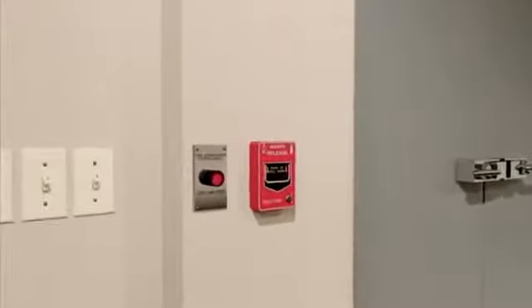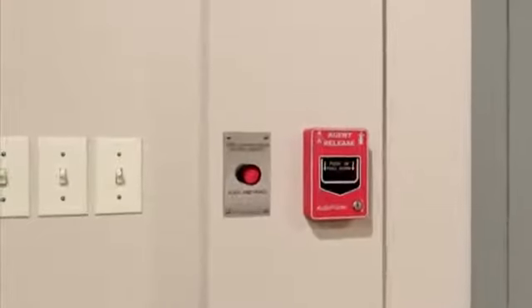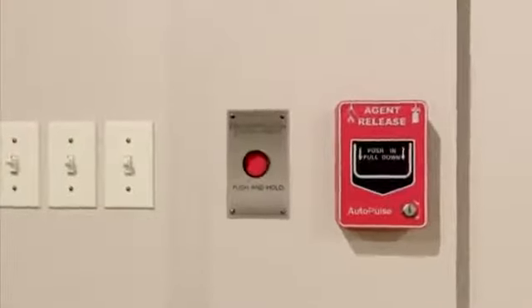The system can also be actuated using a remote manual pulse station, which may be located along the path of egress.